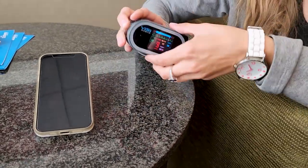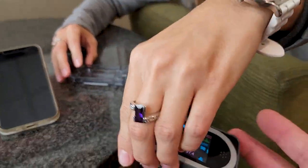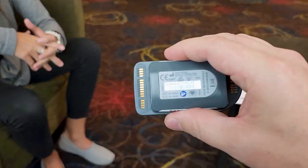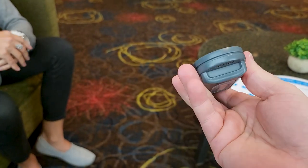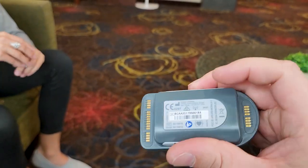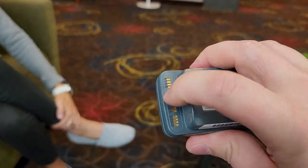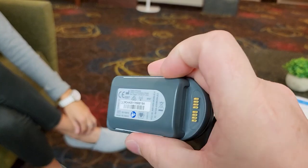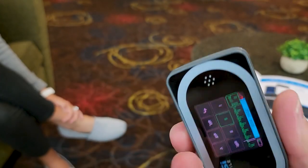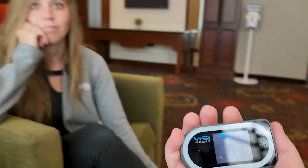One of the most impressive things about it is that the entire device is hermetically sealed — I don't see any fasteners or access points for the internals, which prevents fluid intrusion and maintains its IPX rating for fluid resistance. At the same time, the charging terminals are out in the open so you can clean them or detect corrosion easily. It's also extremely lightweight.